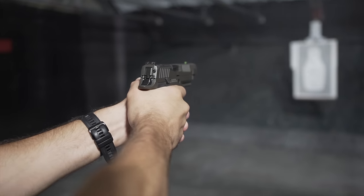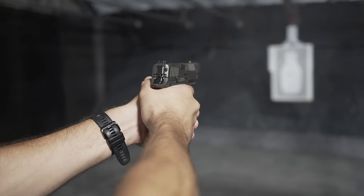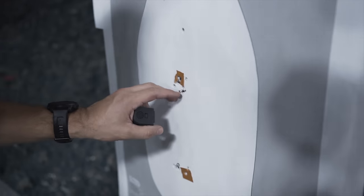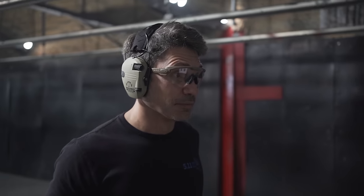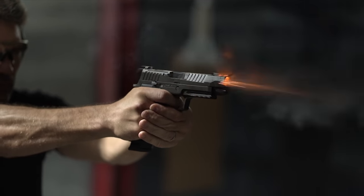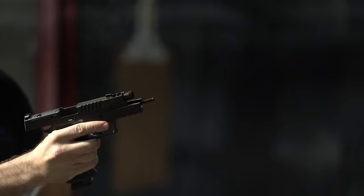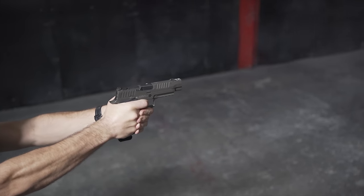That all said, the P320 AXG Legion is a mean shooter. Just put 10 rounds at 7 yards — gotta be a little over an inch, inch and a half. It's a full-size 9mm pistol, part of the X-Series line of handguns from SIG Sauer. The AXG module is made of metal and features an extended beavertail and undercut trigger guard for better ergonomics.